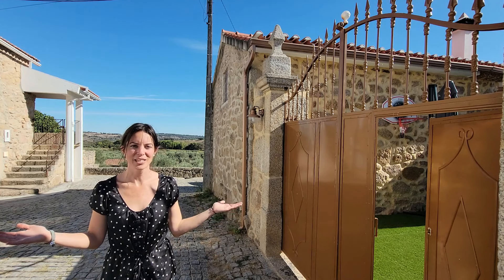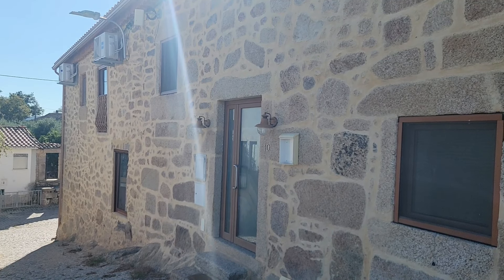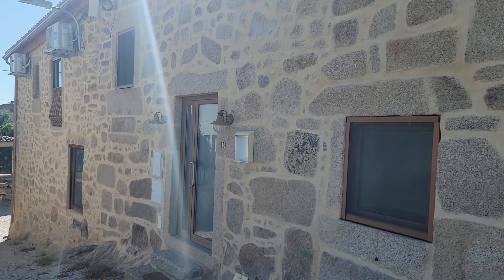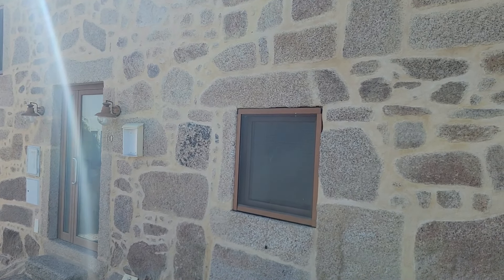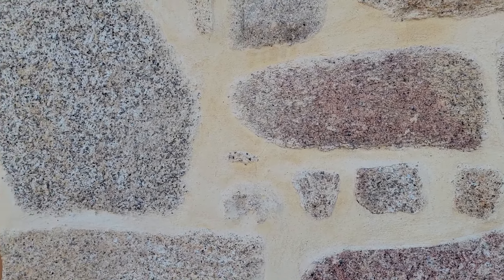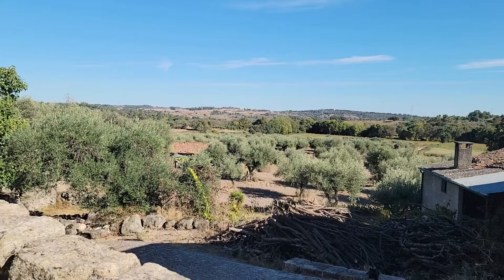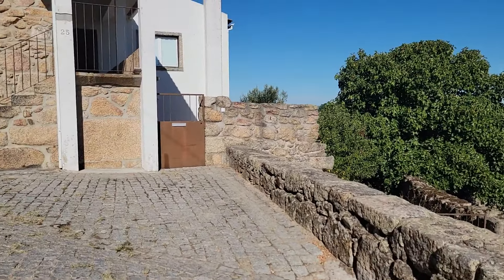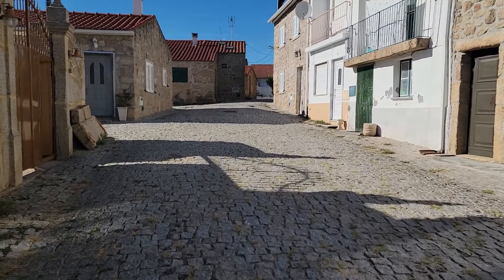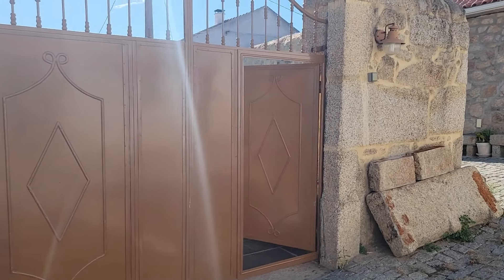There is lots of potential and lots of possibilities. This is one of the entrance doors to the house. You can see it's a granite stone house with all new windows and doors, and from here we have a view over the countryside. It's a very quiet village. Just around the corner you can see the entrance gate.